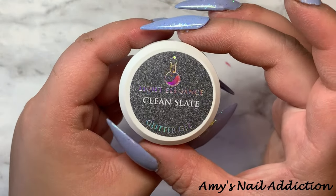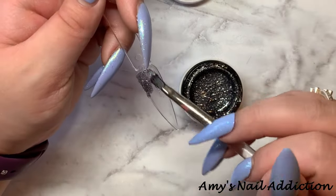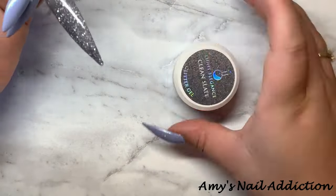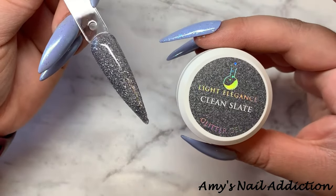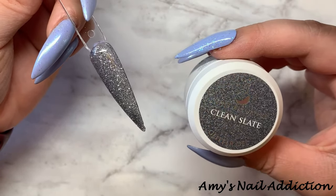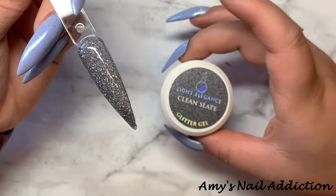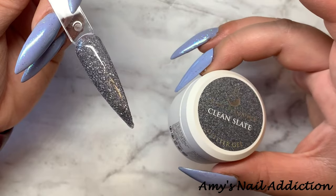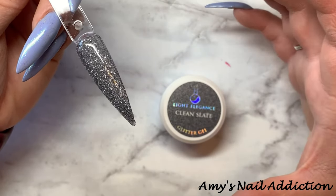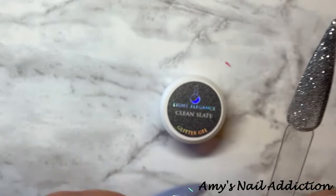And then the last glitter I have is Clean Slate. Here's what Clean Slate looks like — it is a gray glitter, like a gray with silver in it. This is almost a lighter version of Tall, Dark, and Handsome. That one's more of a black charcoal gray glitter, and I'm wondering if we do have another gray glitter.